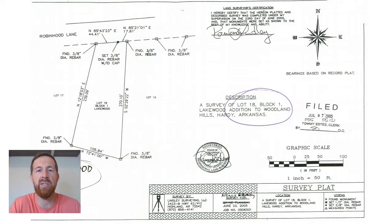It's important in some cases to have a survey. If you're going to put up a fence, a wall, or build on the property, you need to know exactly where your property lines are — where your property ends and your neighbor's property starts.